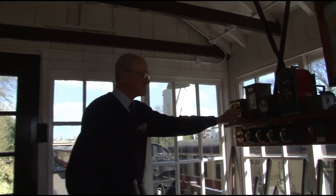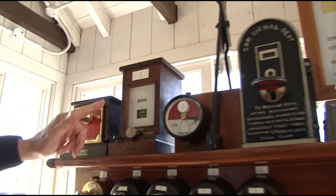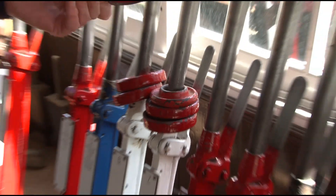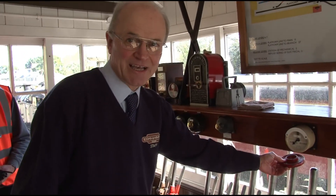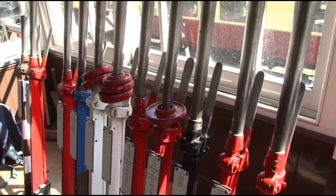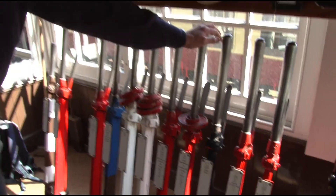We have alarm signals which, when things go wrong, some fairly old technology still working, will show us when there are any faults or errors on the railway. These weights are indicators that we put on here whenever there's a warning if people are working on the tracks. By putting these on, it acts as a warning to show that we mustn't pull that lever, because it could endanger people.